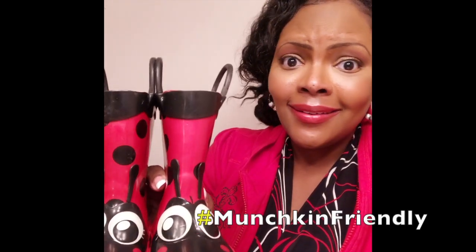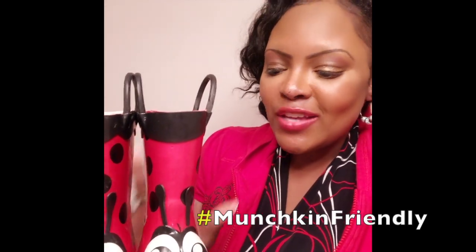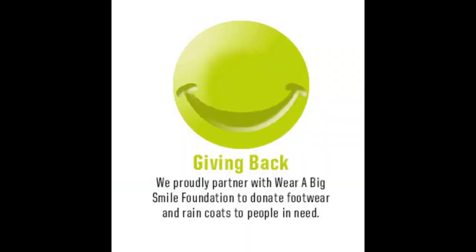You can tell the person who designed and made these boots have munchkins in their life, because there are some companies that you don't think they've ever even met a kiddo, but Western Chief takes care of it. They believe in giving back, which is why they're proudly partnered with Wear a Big Smile Foundation to donate footwear and raincoats to people in need.